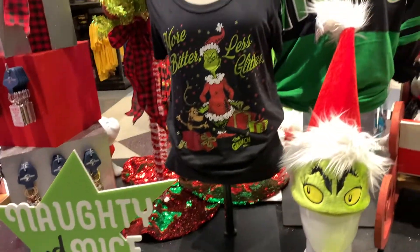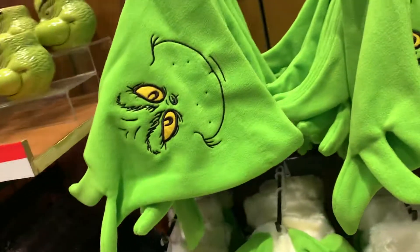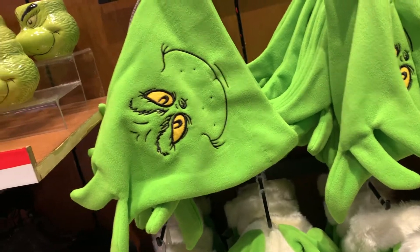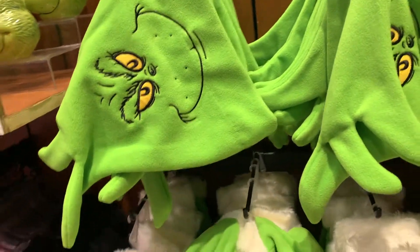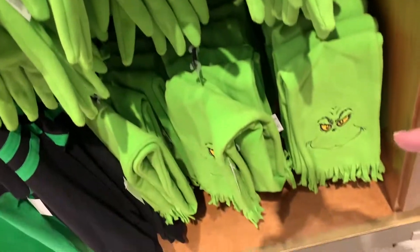I think Grinch is probably my favorite Dr. Seuss book and movie — I don't know if anyone can agree on that one. They also have some cute Grinch beanies over here, and if you want a whole outfit, they even have gloves and scarves too. That's a cute scarf.